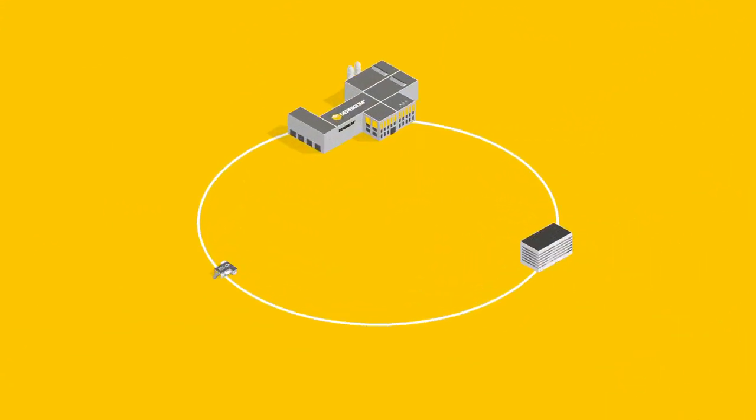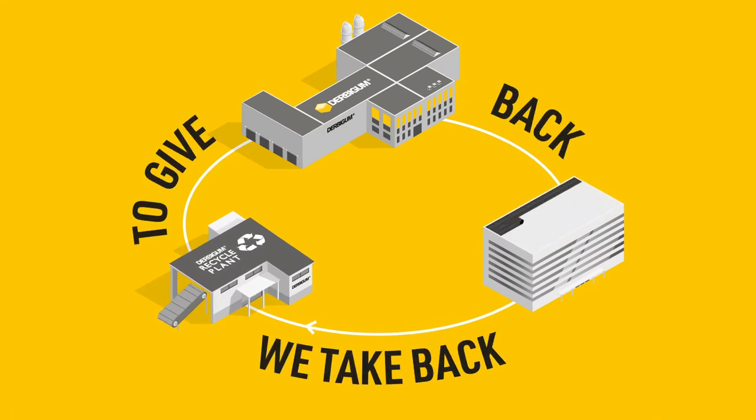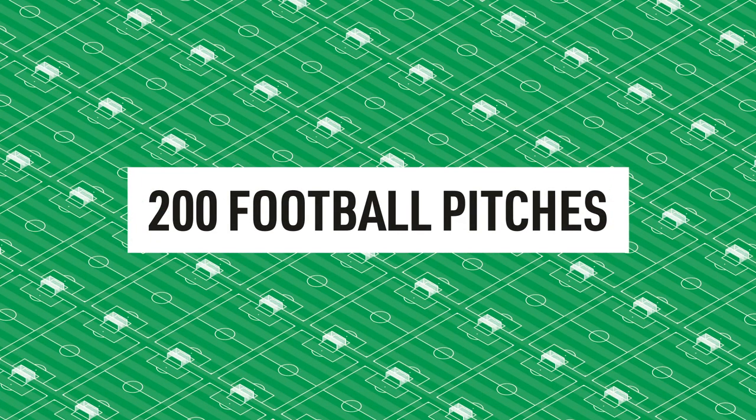In our closed recycling loop, nothing goes to waste. It's our way of giving back. That's how we close the loop. At DerbyGum, we recycle the equivalent surface of 200 football pitches yearly. And we continue to aim higher.